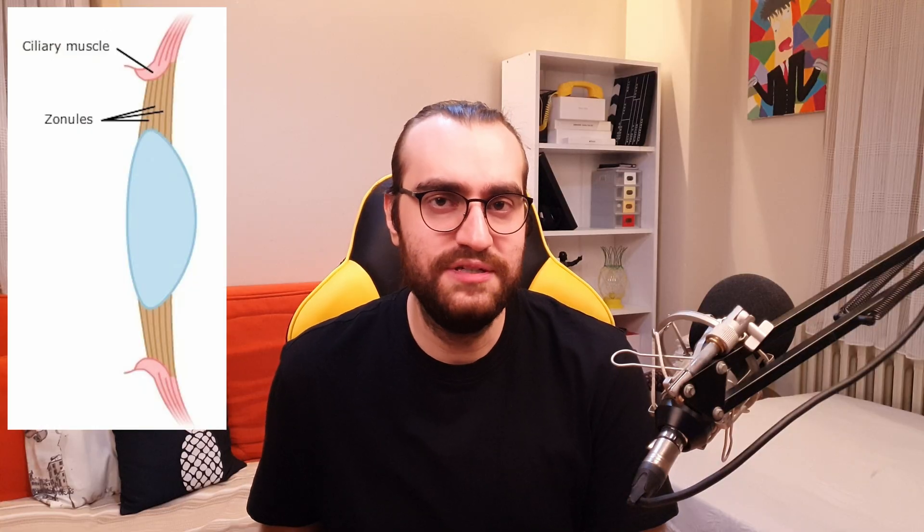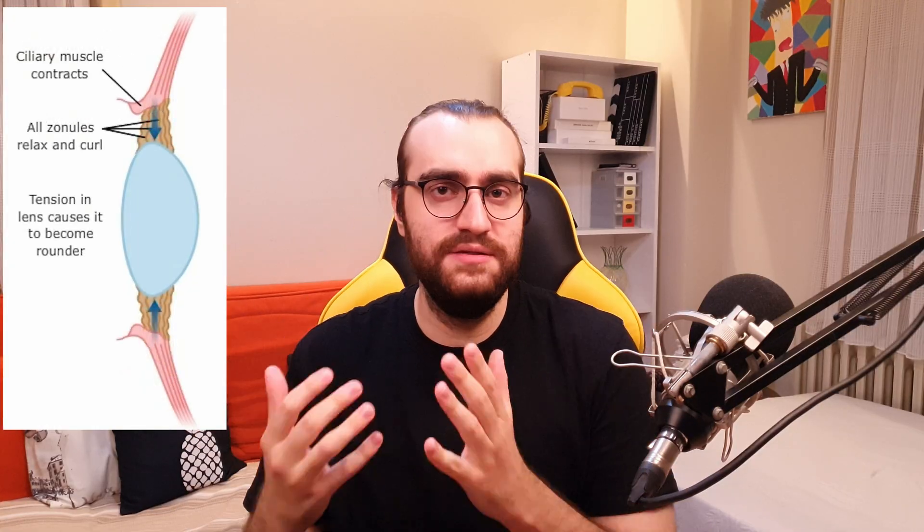In the iris, there are two muscles. The inner circular sphincter muscle contracts to make your pupil smaller. The outer dilator pupil muscle contracts to make your pupil larger. Pilocarpine doesn't affect the dilator muscle — it affects the sphincter muscle, making the pupil smaller. It also affects the ciliary muscles, so the lens becomes curved.